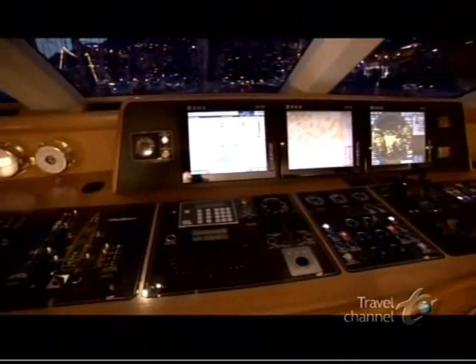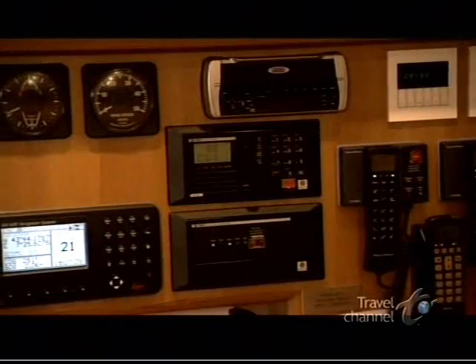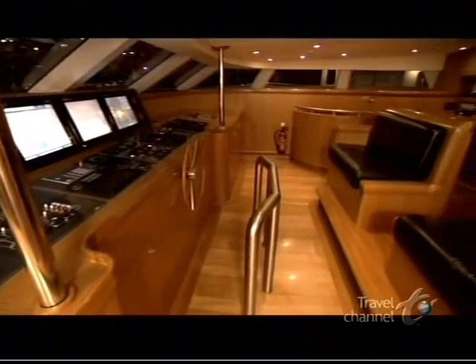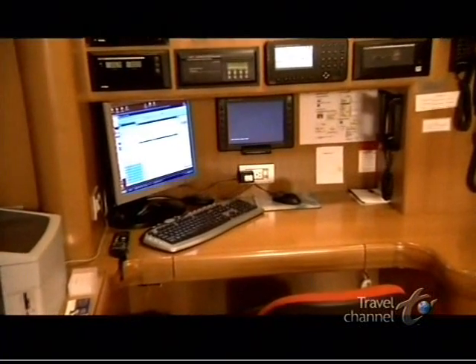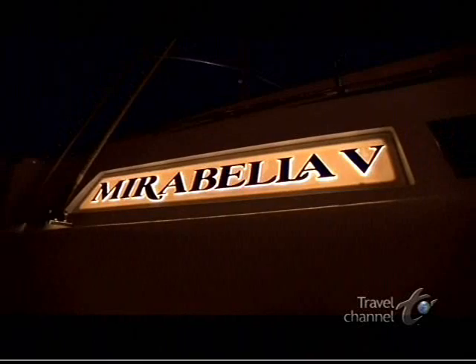From the wheelhouse, it's the view of Monaco that seems to shimmer like gems. And all the high-tech equipment is just as brilliant — it's what keeps this enchanted domain connected to the outside world, with all the latest in navigation and communication systems.